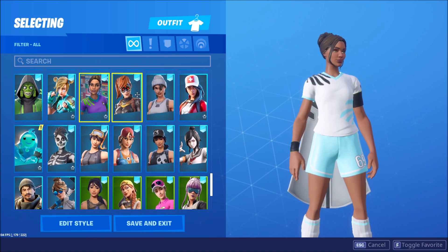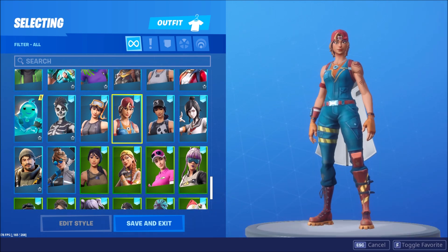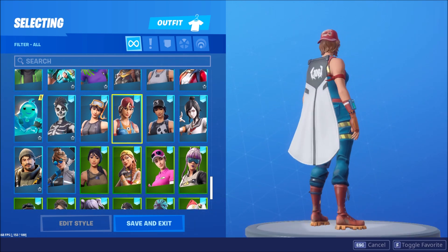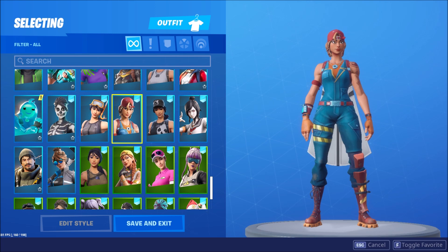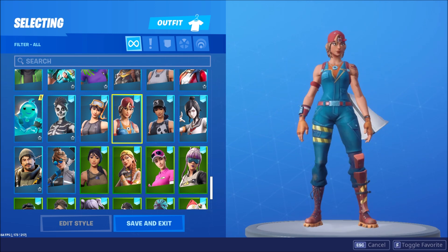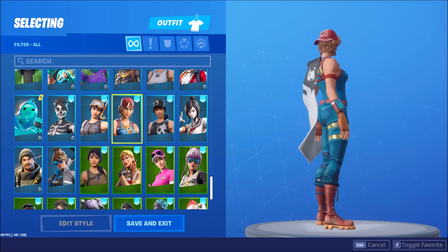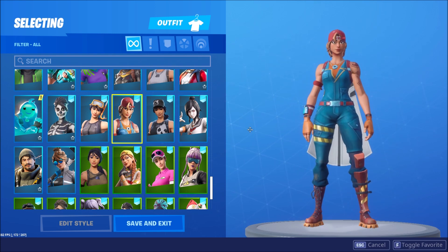I'm gonna start off with Spikeplug — this is number 5, the most sweatiest skin. It is a casual skin at the same time, because I think that's what people were using it for, like a long time when it came out in February or March. But yeah, this is a very nice skin, definitely very sweaty.